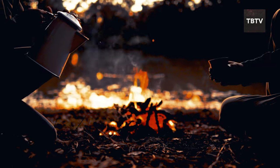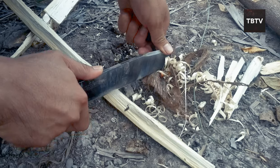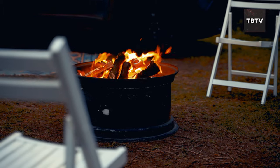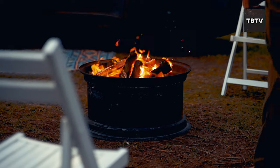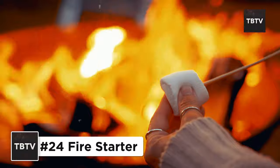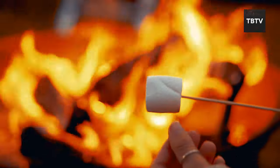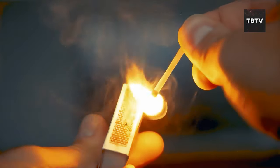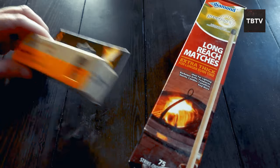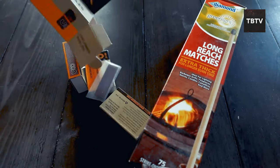Moving on from water, let's talk about fire. Remember those campouts where you struggled to get a fire going? Not cool in a survival situation. A campfire isn't just for fun and stories — it provides warmth, a way to cook food, and even keeps wild animals at bay. But without a reliable way to start a fire, you might be left cold, hungry, and vulnerable. That's why having fire starters, waterproof matches, or a fire starter kit is crucial for your survival kit. There are various options, from lighters to flint and steel, so choose what you're most comfortable using.